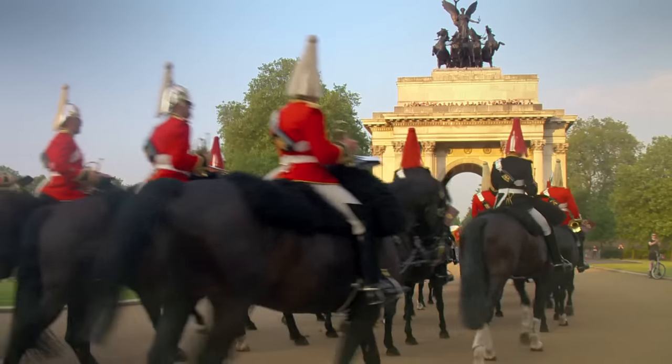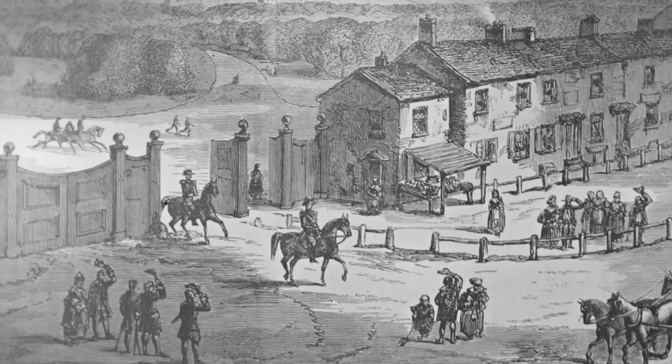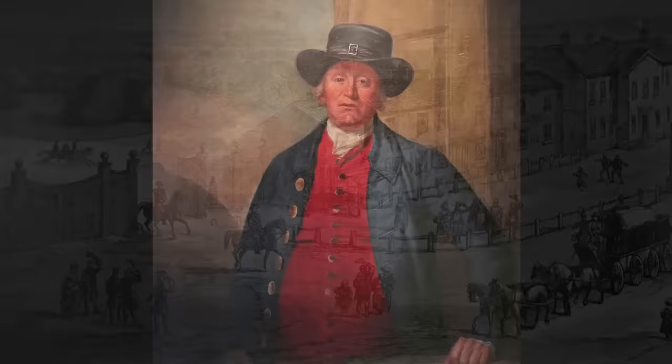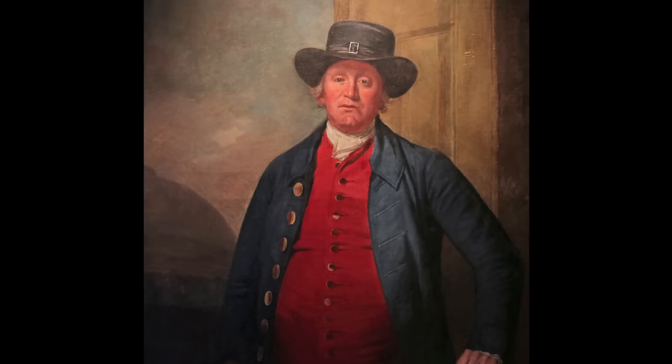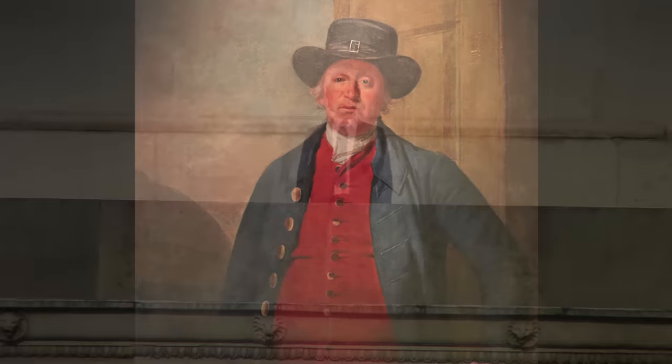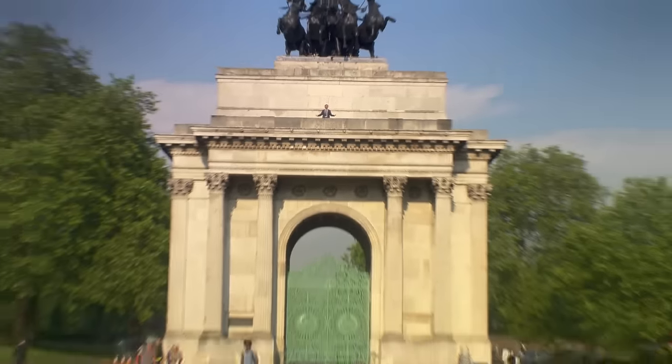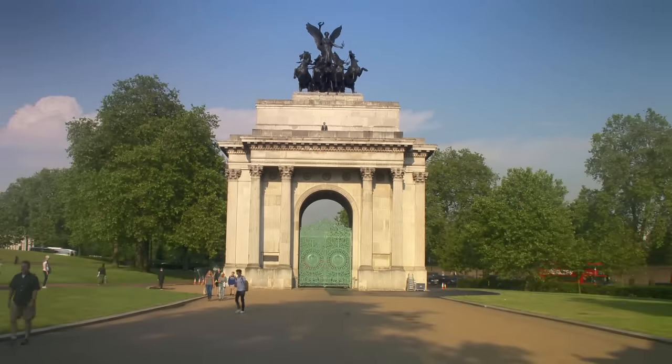In 1766, a man of impeccable reputation and no little foresight signed a 99-year lease with the Earl of Grosvenor for a rather desolate strip of land in an upcoming area of London known as the Five Fields. That man was Richard Tattersall, and his story started here, in what is known today as Hyde Park Corner, exactly 250 years ago.